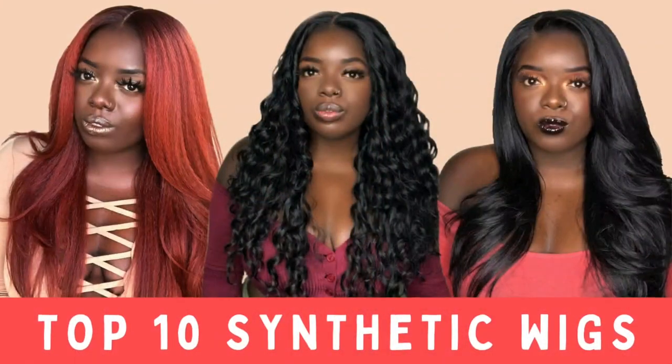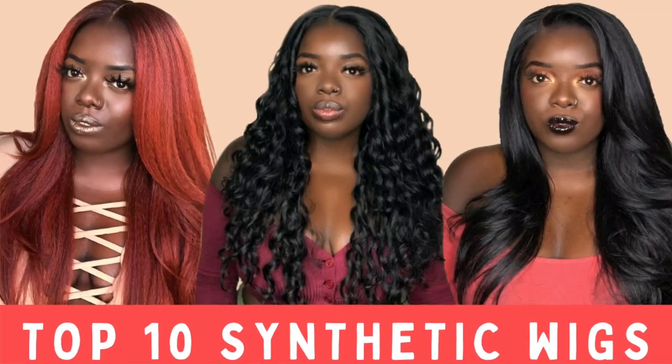Today's video is all about my top five $20 wigs. I did just put out a video about my top 10 synthetic wigs of all time — if you haven't, check that out. It'll be linked in the description box below. The wigs on that list are lit, they are approved by me — signed, sealed, delivered. So if you're ready to see my top five, keep on watching.